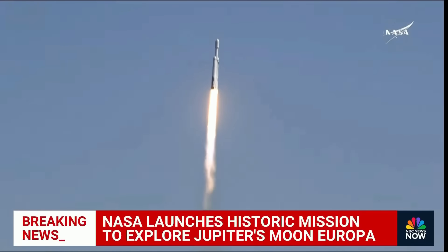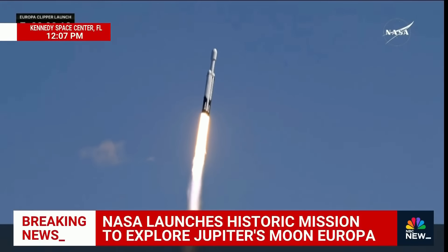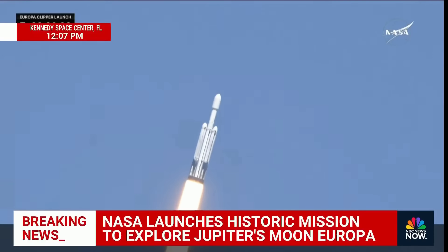Engine chamber pressures are nominal. All 27 engines look great. The rocket is beginning to roll. We're putting down 5.1 million pounds of thrust.